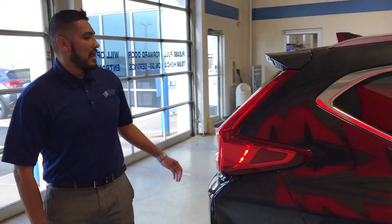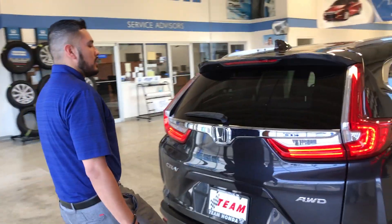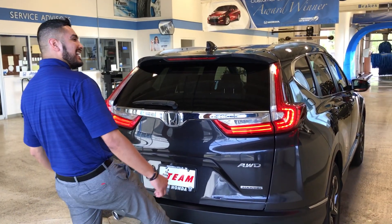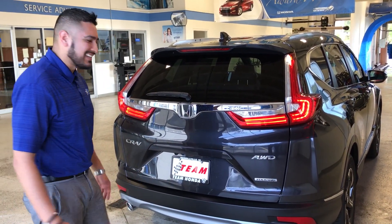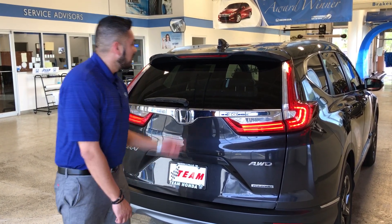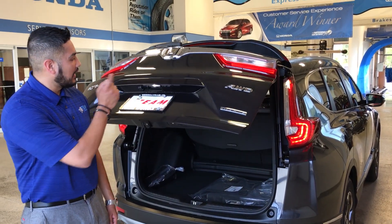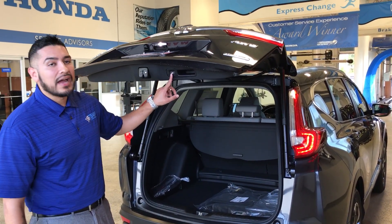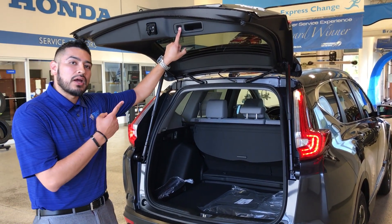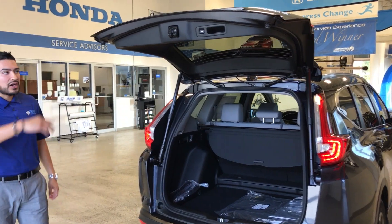Back here we've got more gorgeous styling. You've got your automatic tailgate — push button, height adjustable. Press this, hold it, it'll beep twice, and it'll automatically adjust to whatever height you want.